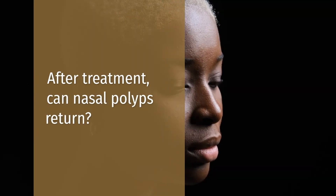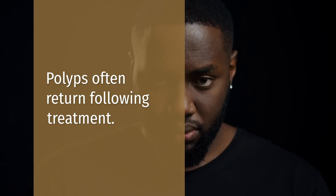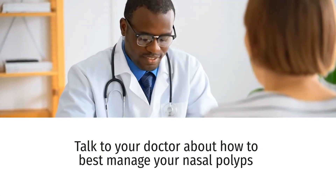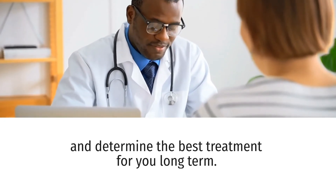After treatment, can nasal polyps return? Polyps often return following treatment. Talk to your doctor about how to best manage your nasal polyps and determine the best long-term treatment for you.